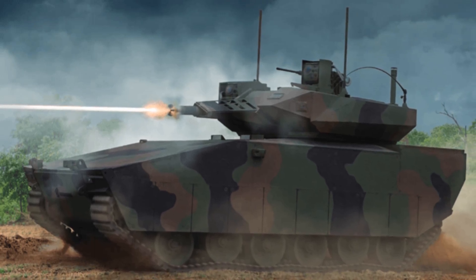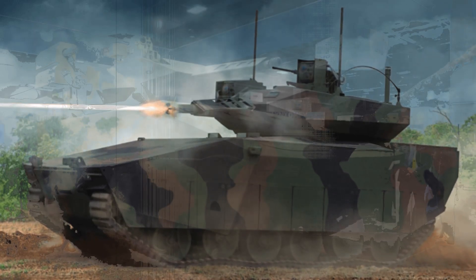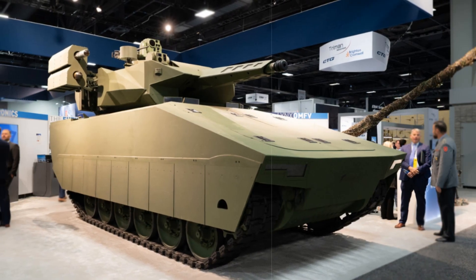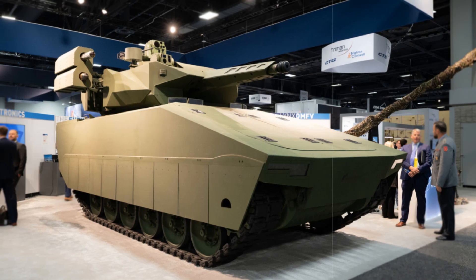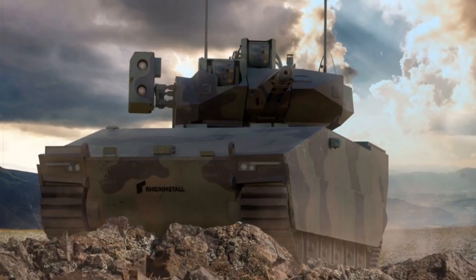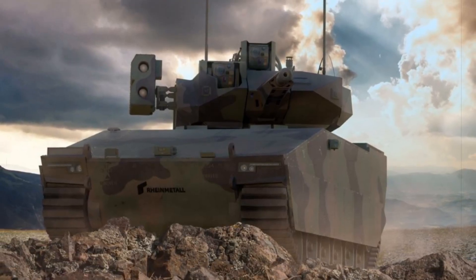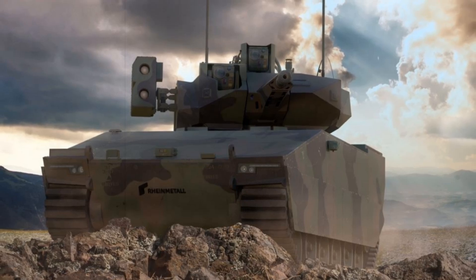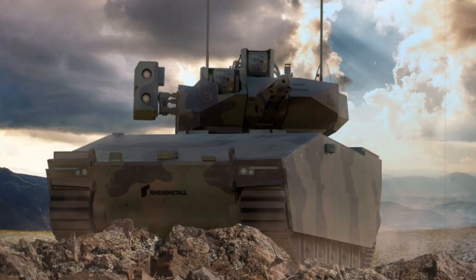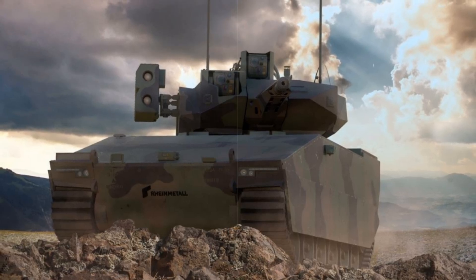GDLS's success in the CDR phase proves that a fully virtual, software-driven development strategy can accelerate production from digital design to physical reality, sidestepping many costly setbacks experienced by past armored vehicle programs. If upcoming field tests confirm its capabilities, the XM-30 will not just succeed the Bradley — it will revolutionize how Western forces conceive, develop, and upgrade armored combat vehicles for decades ahead.